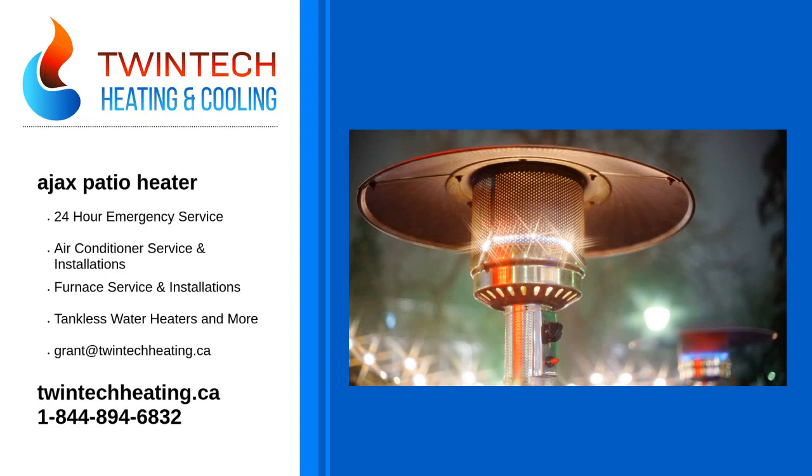Are you looking for an Ajax patio heater? Twintech HVAC installs brand new high-efficiency patio heaters, and services and repairs existing patio heaters to keep your patio or deck in tip-top condition.